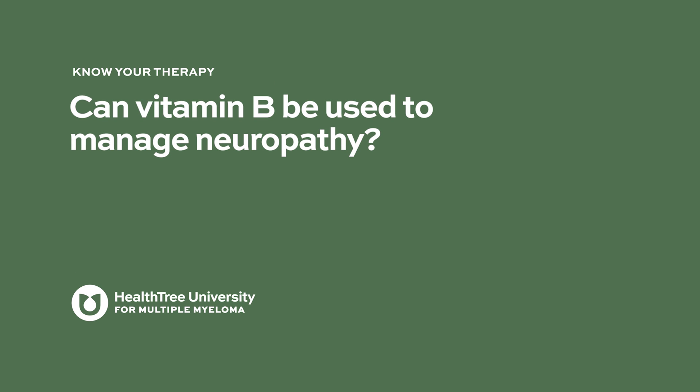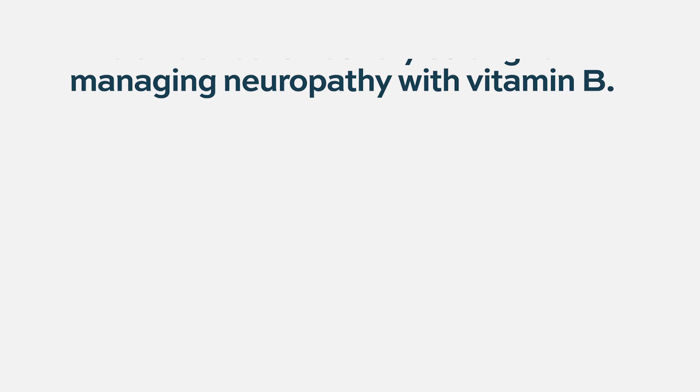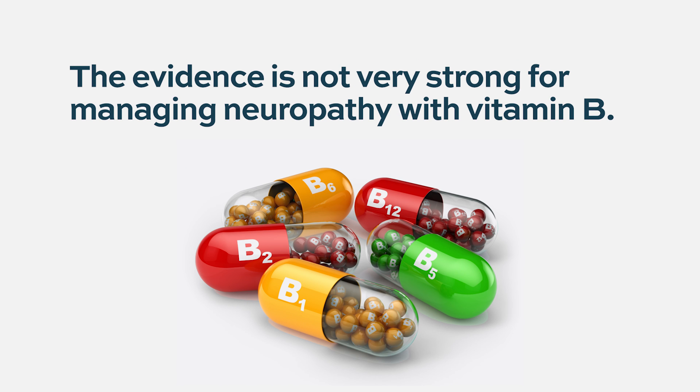Can vitamin B be used to manage neuropathy? The evidence for vitamin B is not very strong, but it certainly doesn't hurt. Some patients take it, and since vitamin B deficiency is itself known to cause neuropathy, treating with vitamin B doesn't cause harm. If there is any deficiency, it addresses that, and any contribution to peripheral neuropathy can be managed.